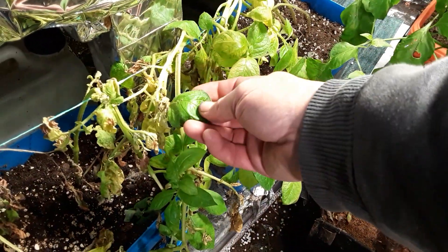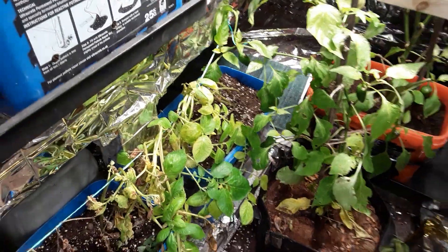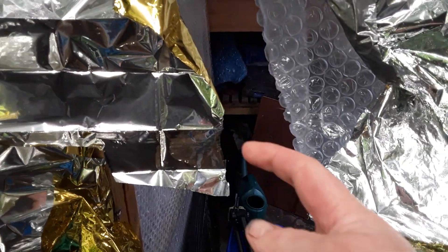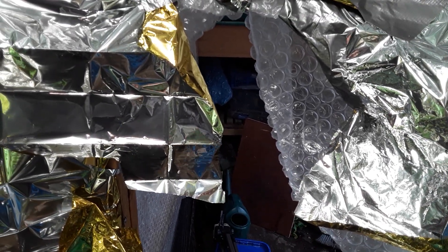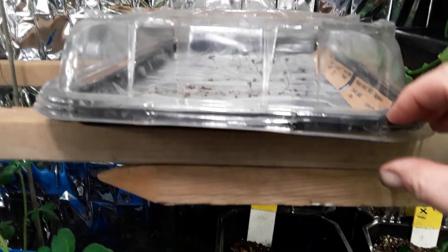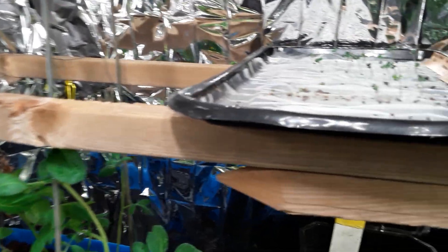That does look like there's a little bit of greenfly there, so I do need to get the fan on. The heater's on now in the grow room. I'm in the greenhouse grow room because it's in a greenhouse. Once these cabbages have been potted up they'll go under the lights in there.